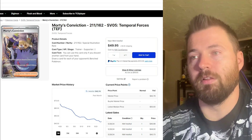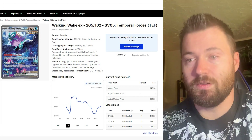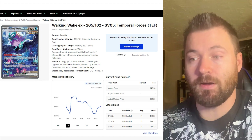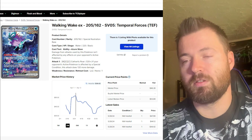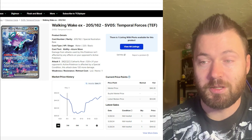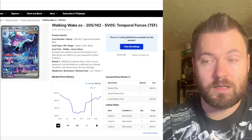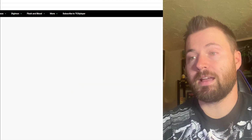Next up is Walking Wake EX — beautiful Suicune artwork here, I love the look of this card. It's currently sitting at $45.85 for its market price, and its highest point was $56.62. Looking at the one-month trend, it's actually been on the rise — a perfect example of a U-shaped recovery. Will it continue to rise or stabilize around the $46 mark?